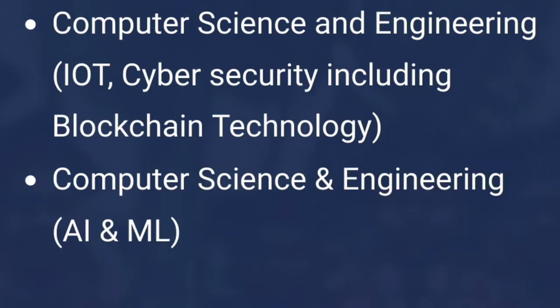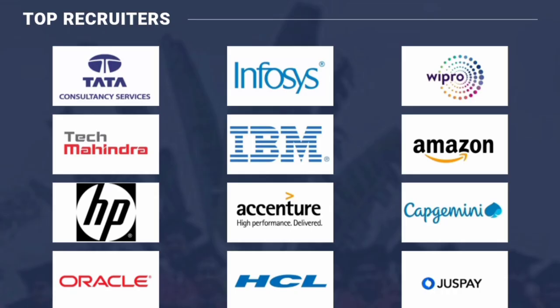Additionally, there are two more specializations: Computer Science Engineering with IoT, Cyber Security, and Blockchain — which covers emerging technologies — and CSE with AIML. So in total there are six computer-related specializations available.